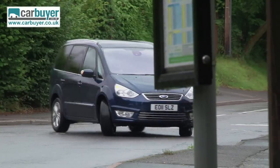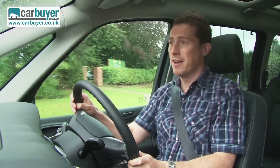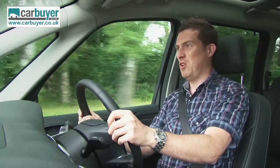And then there's the 1.6-litre diesel engine in this car, because it pulls away from junctions with all the urgency of a giant sloth on Valium.